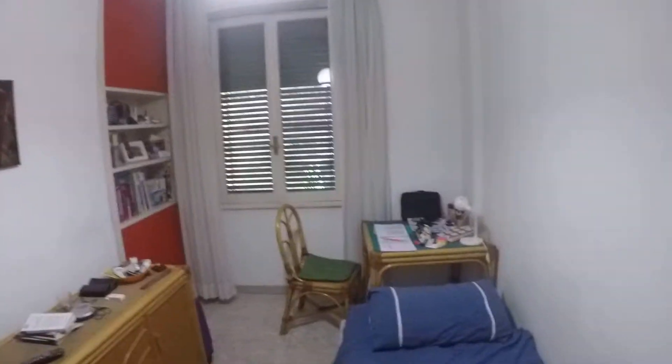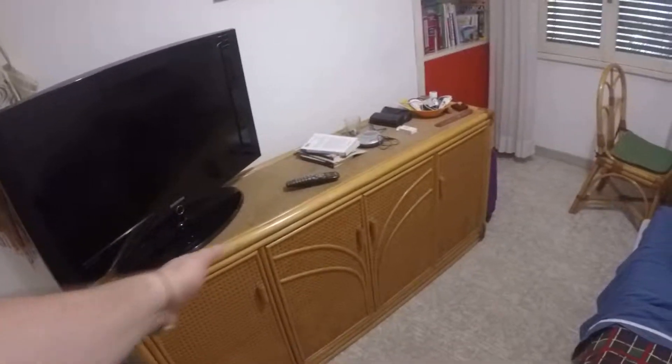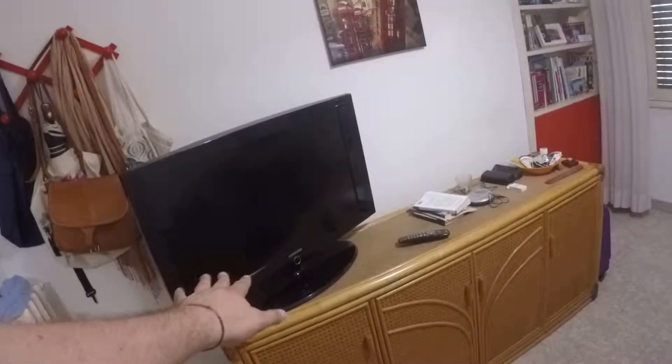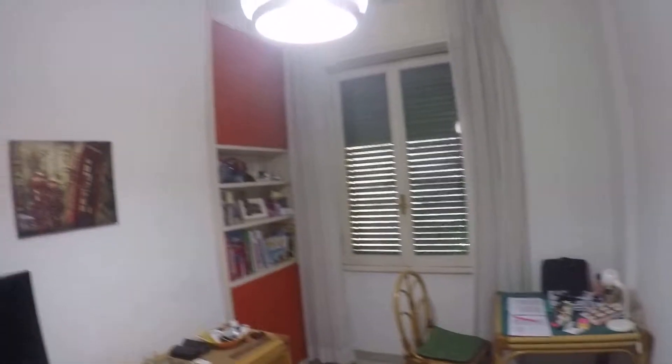Let's check bedroom number two. Here we have a single bed, a desk, and you can store your things here. The TV is not included but you have the sockets on the wall for the TV connection. You have shelves here, other storage compartments, and here we have a wardrobe with a chest of drawers. This bedroom faces the courtyard so it is extremely quiet.